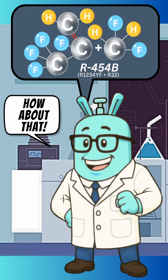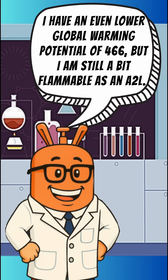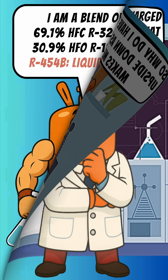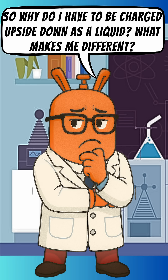How about that? I have an even lower global warming potential of 466, but I am still a bit flammable as an A2L. I am a blend of 69.1% HFC R32 and 30.9% HFO R1234YF. So why do I have to be charged upside down as a liquid?